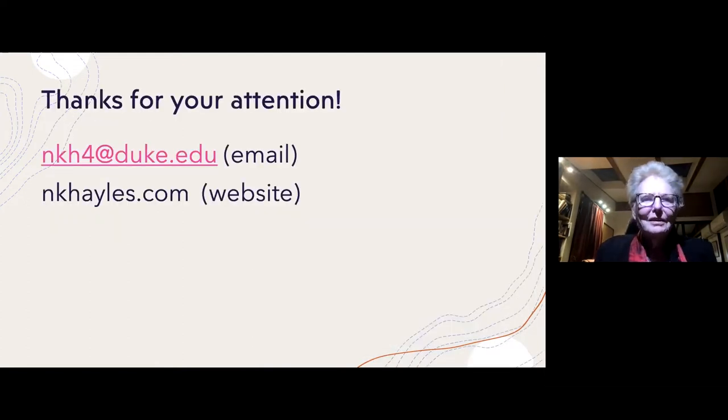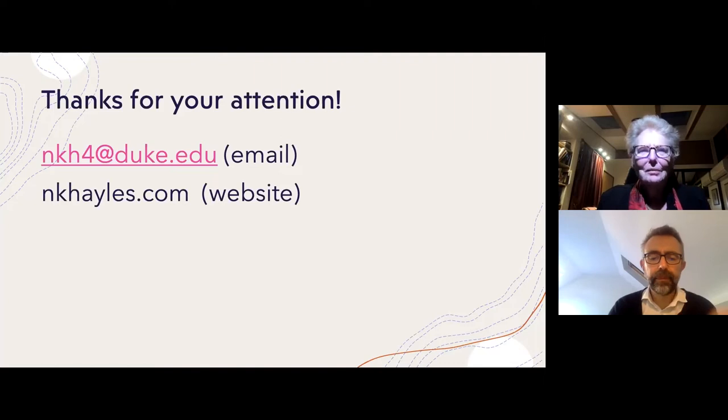That concludes my presentation. Thank you for your attention. Here's my email and website — don't visit the website right away because it's being revised; it'll be ready next week. In any event, thank you very much, and I welcome all of your thoughts and questions and comments.